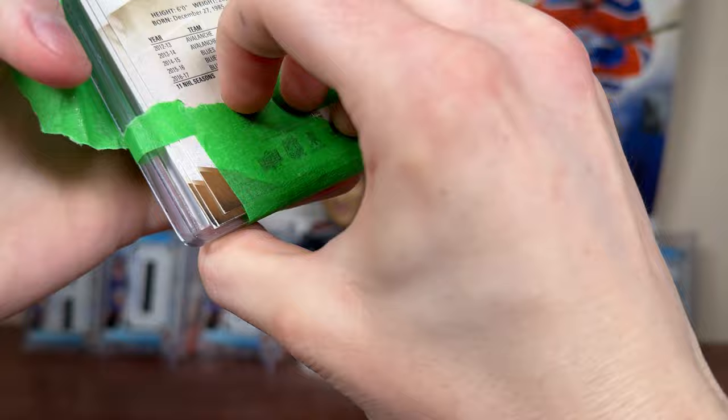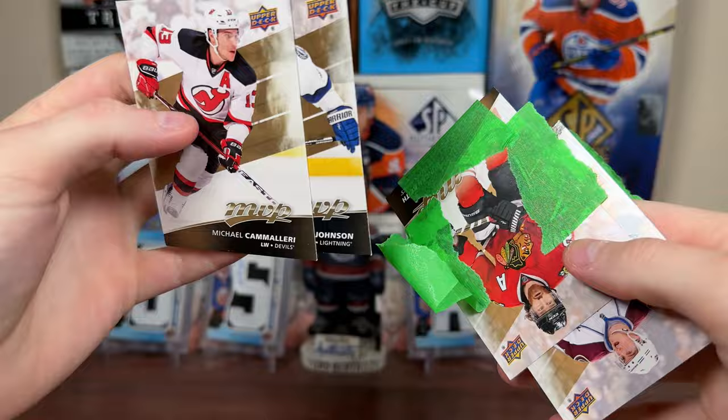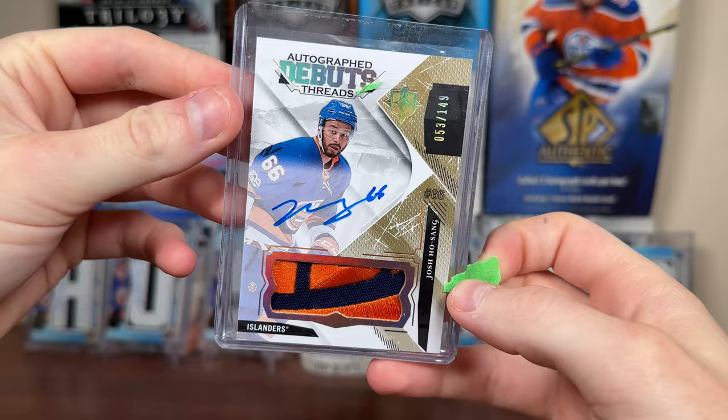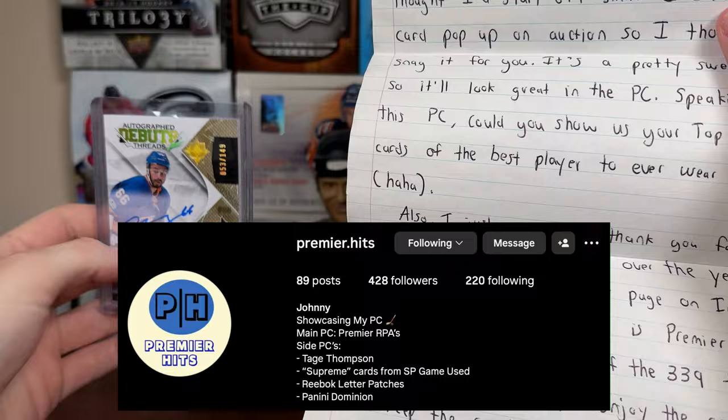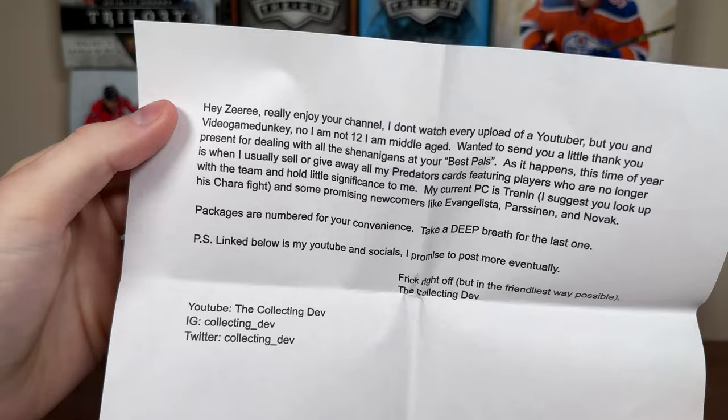So Johnny, thank you for that. Let's see what you sent — greatest player to ever wear 66. I already know who that is. Current ECHL legend. We got some 17-18 MVP fodder. We have a Josh Ho-Sang from 17-18 Ultimate Autograph Debut Thread, 53 of 149. That's a sick logo patch there for the Islanders. Josh Ho-Sang Autograph Debut Thread — thank you so much for that package. Awesome Ho-Sang card. Greatly appreciate that.